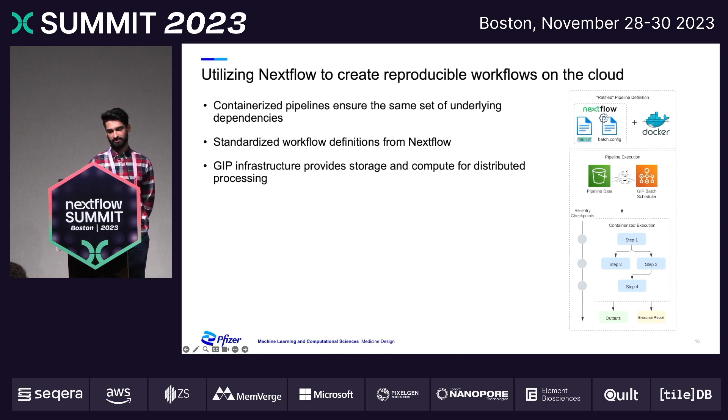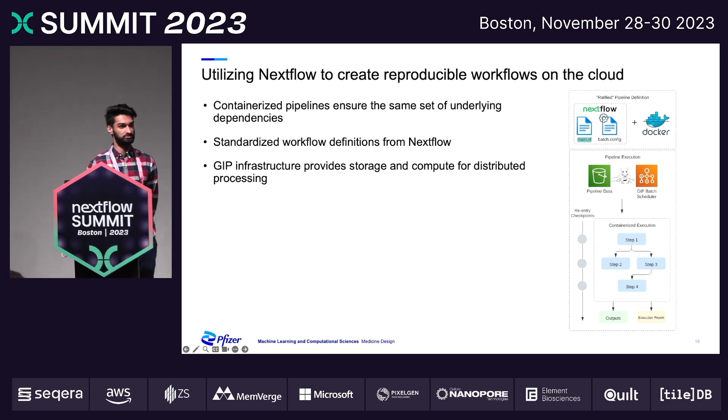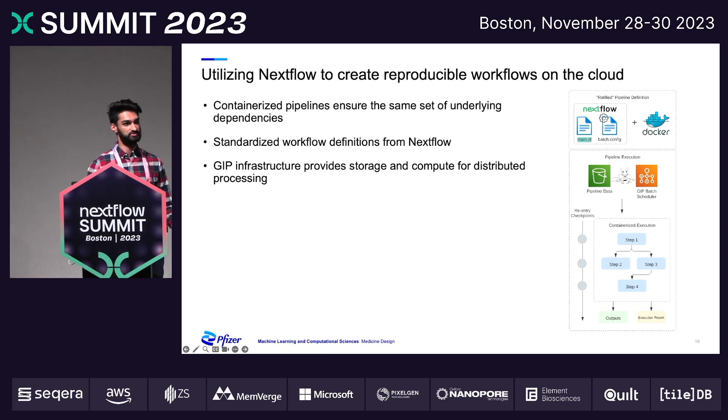To give an overview of how we're specifically using Nextflow in our setup, there are two main implementations. One, we have a set of standardized pipelines that we have developed internally and made available to our users. We have multiple modalities in which these pipelines can be accessed: a user interface for those who just want a point-and-click solution, and additionally a command line interface to provide a wrapper for all these functionalities.